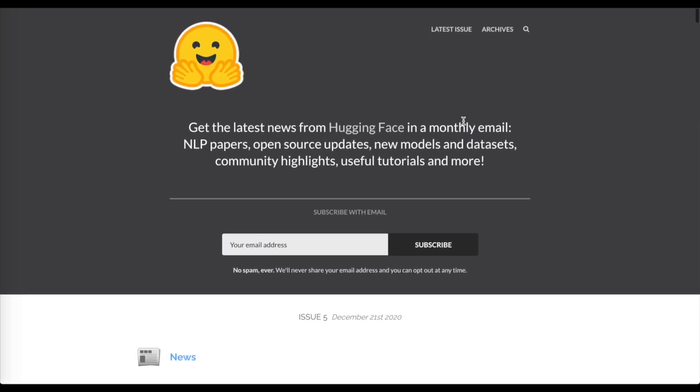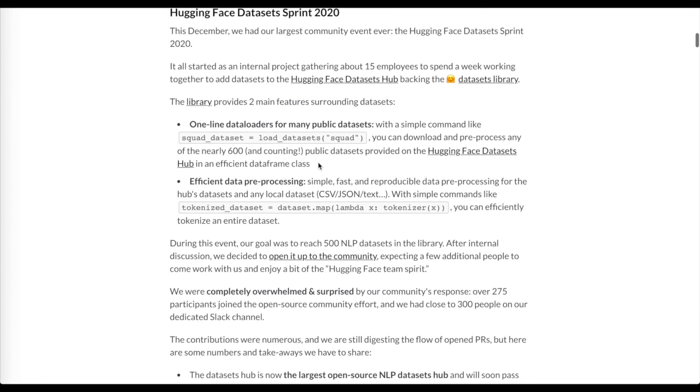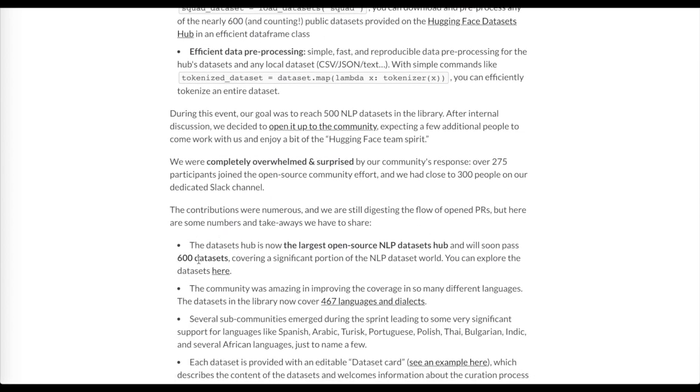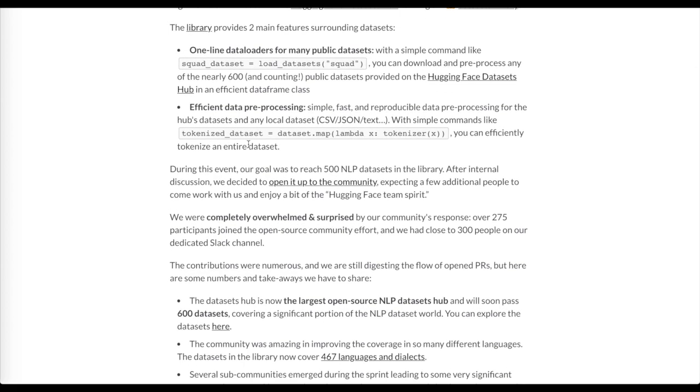Then we'll look at the latest edition of the Hugging Face monthly newsletter, particularly with the emphasis on the dataset sprint 2020. They've added over 600 datasets to the library, with online data loaders and efficient data pre-processing — so we as deep learning researchers can spend less time cleaning and loading datasets and more time training models and testing different ideas.